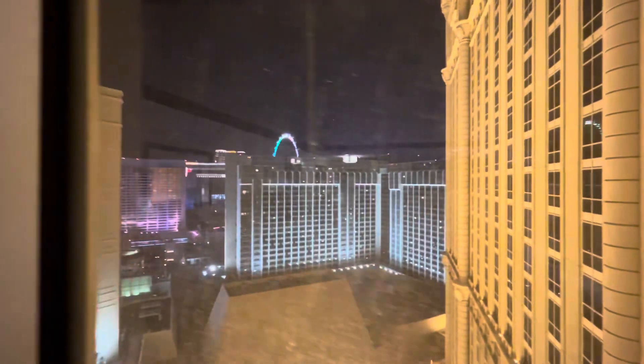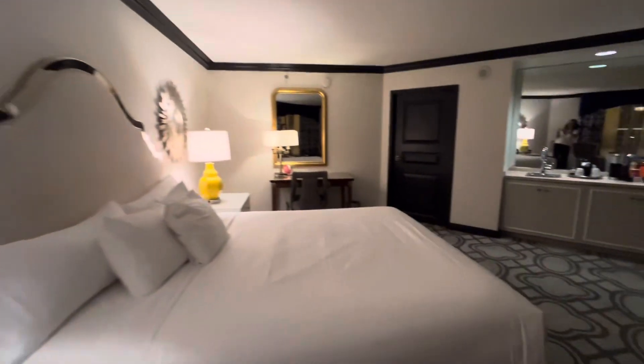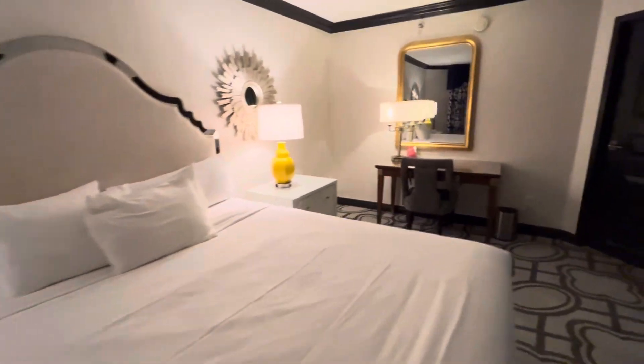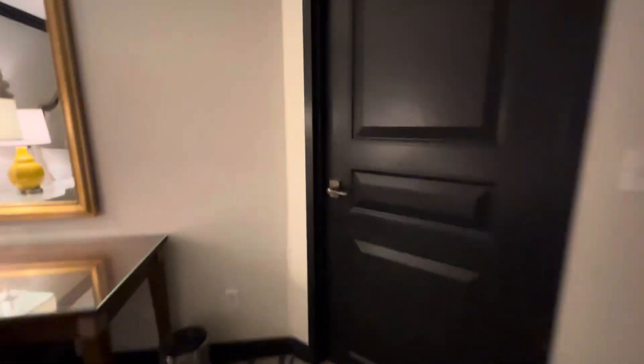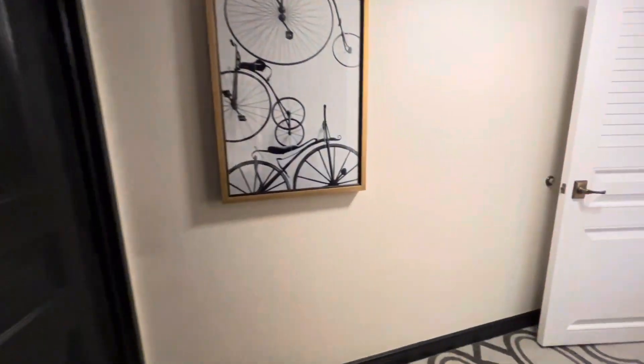Going to give you a peek out the window here. Not the best view out of this particular room, but it does give you that Vegas vibe because you can see some of the things going on around you. But really this room is kind of the wow factor here. Take you back into this bathroom area that is closed off — it's like its own little apartment.